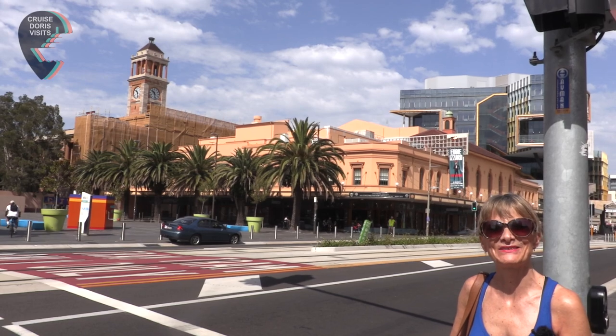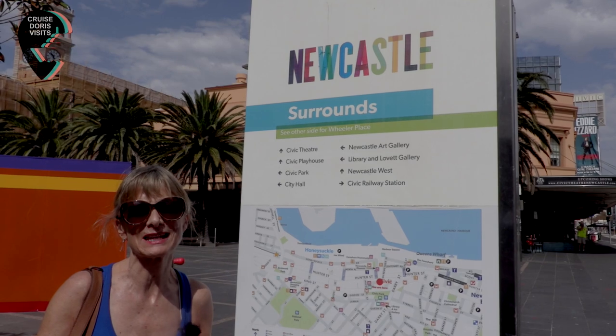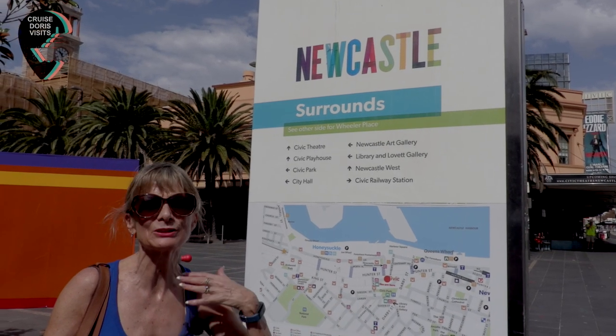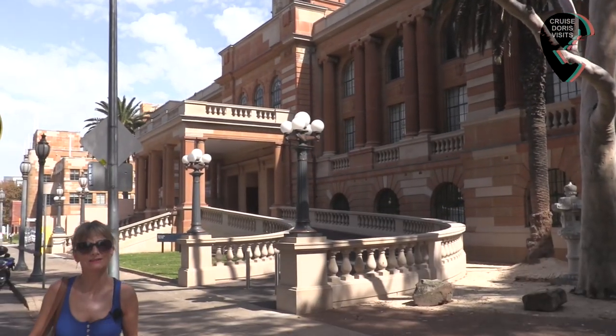Eddie Izzard's playing at the Civic Theatre. You might also want to know where the railway station is, because there are things out of town to look at. But we're going to have a quick look around town and then hit the beach. Everything's contained in quite a small area.